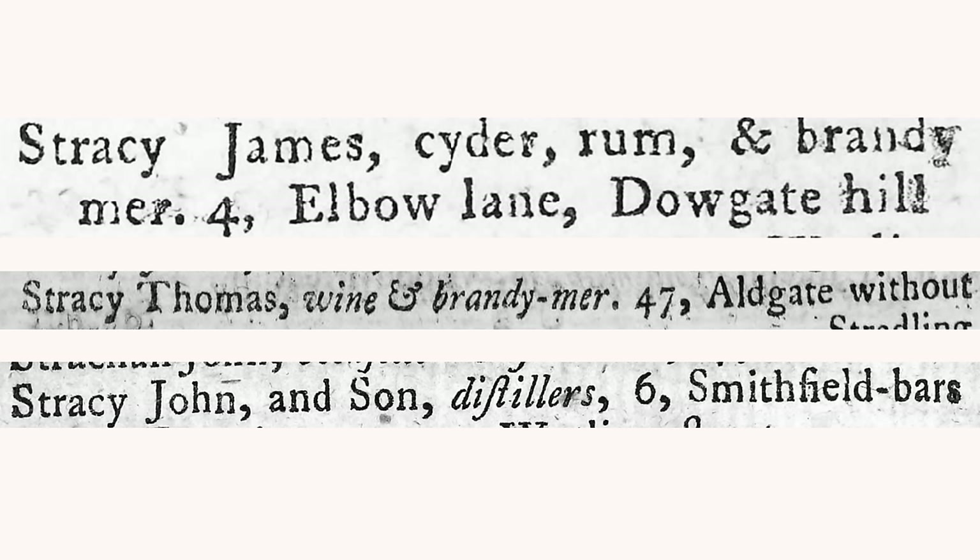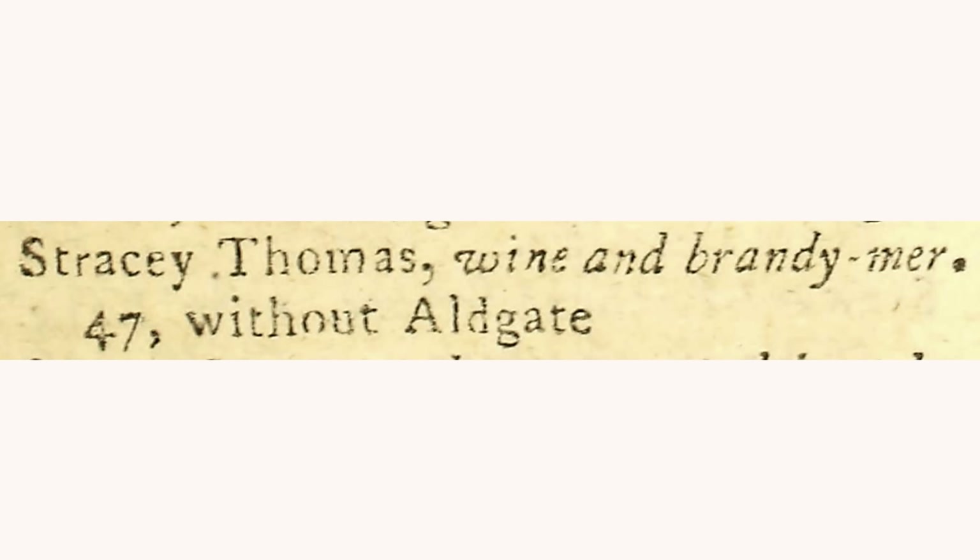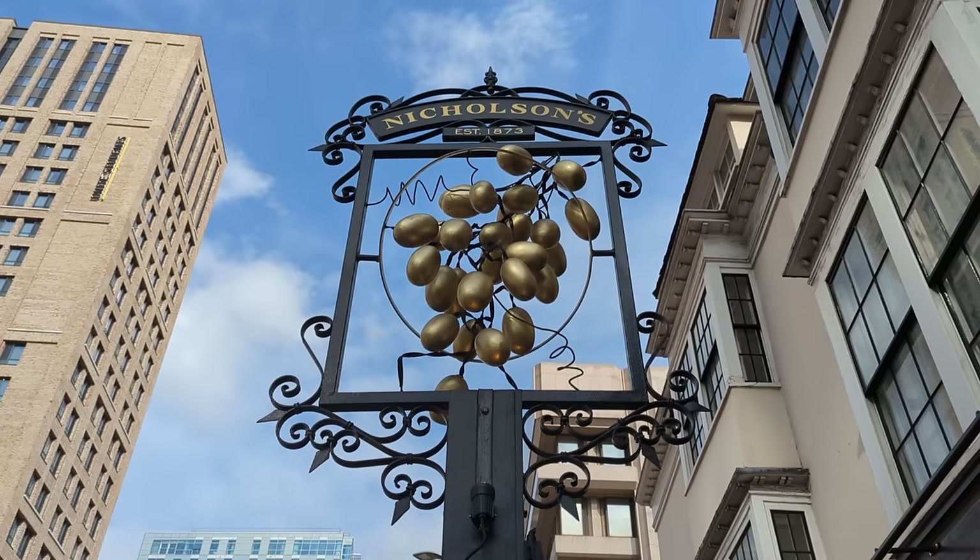Prior to 1782, earlier directory listings just show the address and the name of the wine merchant, listed as Thomas rather than James Stracey. I think the Stracey family were all involved in the wine and spirit trade. James was possibly the older brother who may have been the owner of the property, with Thomas the younger brother installed to do the day-to-day running of the business. There was also a third brother, John, who ran a distillery near Smithfield. The earliest record I was able to find of a member of the Stracey family at this site was from a directory listing in 1772. Prior to that, the trail runs cold.